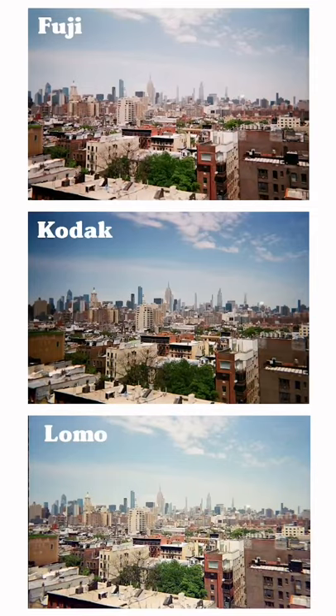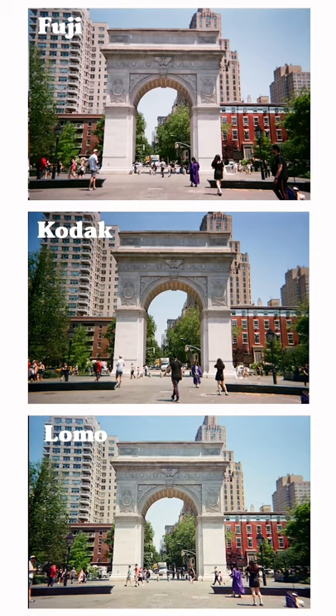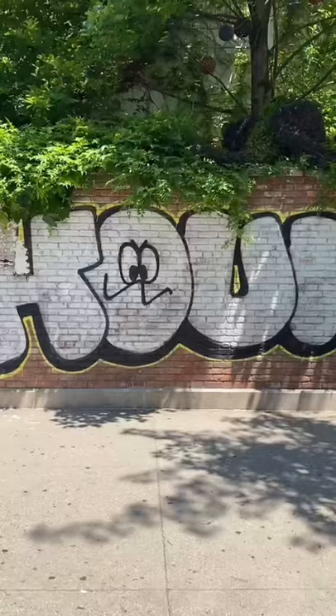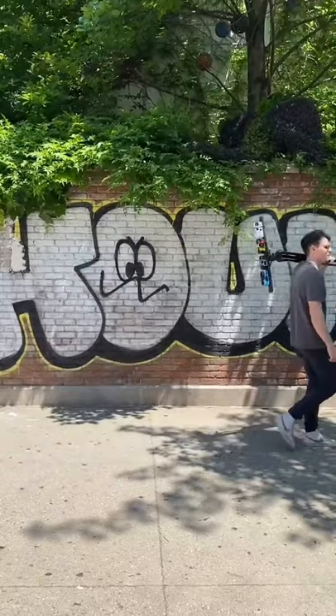The first few tests didn't have a clear enough subject, and you really need a clear subject to let these cameras shine, so these photos aren't the best comparison. Then I decided to grab some friends, and here you can really see the difference.